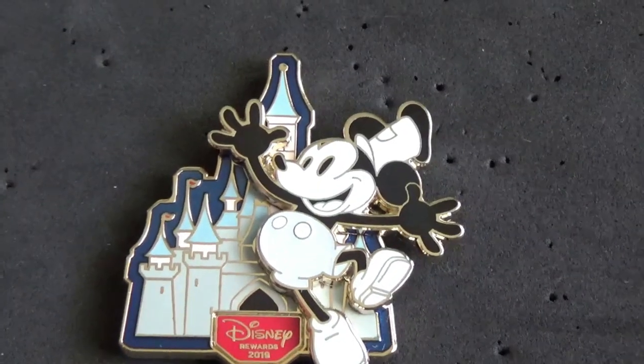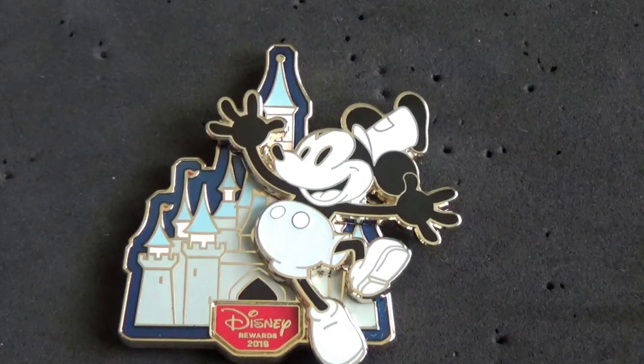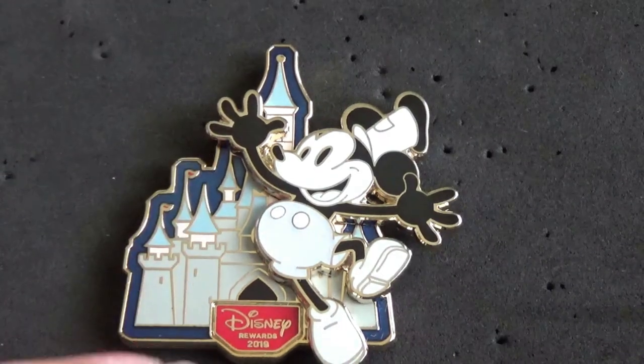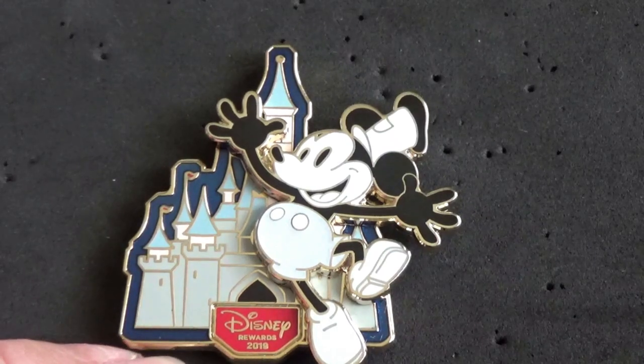But I got everything else that was released last Thursday. This first one is technically a limited release because it's a Disney Visa rewards exclusive pin — you have to have a Disney Visa card, debit or credit, available through Chase, to get this. Here's a closer look at that Disney Rewards Visa member Steamboat Willie pin. You see him jumping up in front of the castle and it's got the little Disney Rewards 2019 down below.